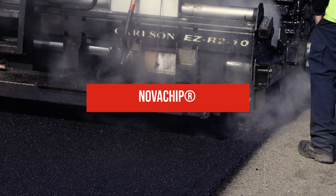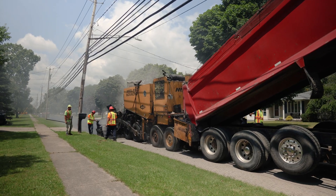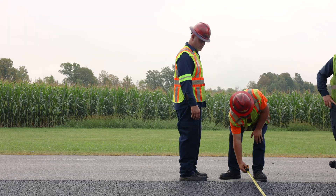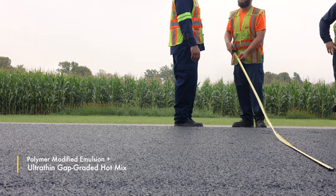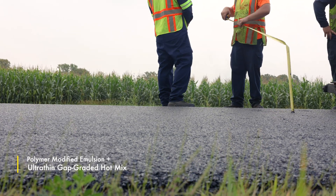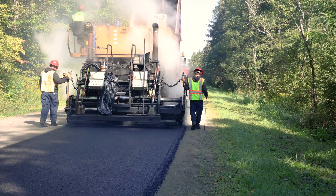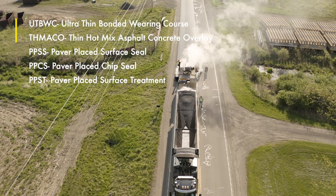NovaChip, an exclusive process offered by Midland Asphalt Materials Incorporated, provides a pioneering and long-term solution to pavement preservation. Consisting of a polymer-modified asphalt emulsion followed by a layer of ultra-thin gap-graded hot mix, NovaChip balances cost and strength to provide your community with an enduring road surface. It's sometimes referred to by other names, including ultra-thin bonded wearing course.